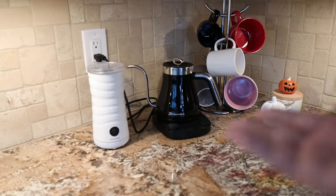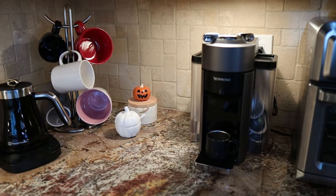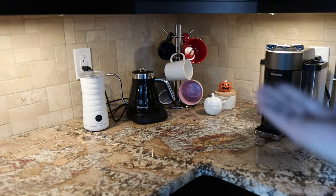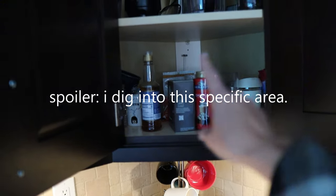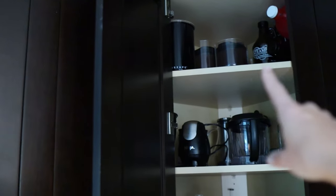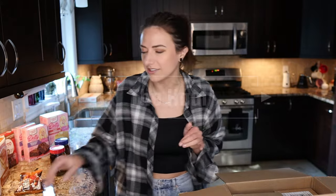It already has everything we need — a milk frother, a water percolator, cups, sugar, a coffee maker, and espresso — but it's not awesome, and I think it has the potential to be awesome. Here's the before. That's just the Ninja, and it's definitely room for improvement.